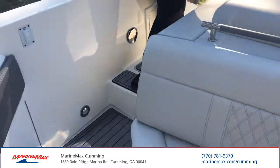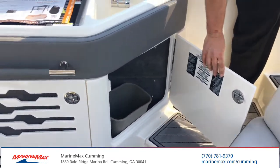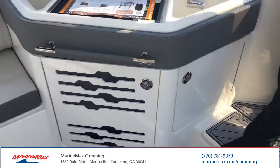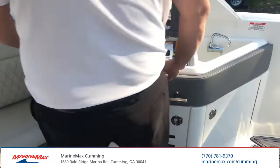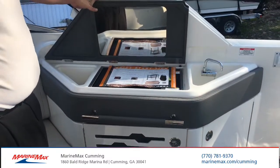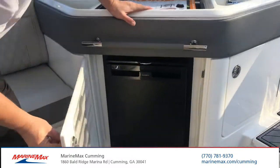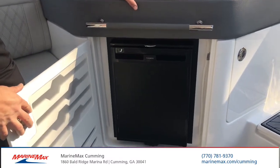Moving up through the boat, you'll notice here we have a trash can compartment. We also have the grill up here, cockpit side, along with the faucet area, and underneath you have a refrigerator.